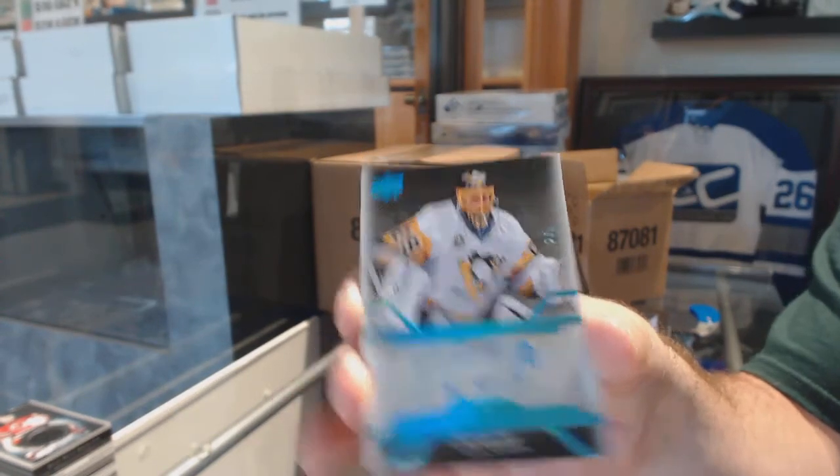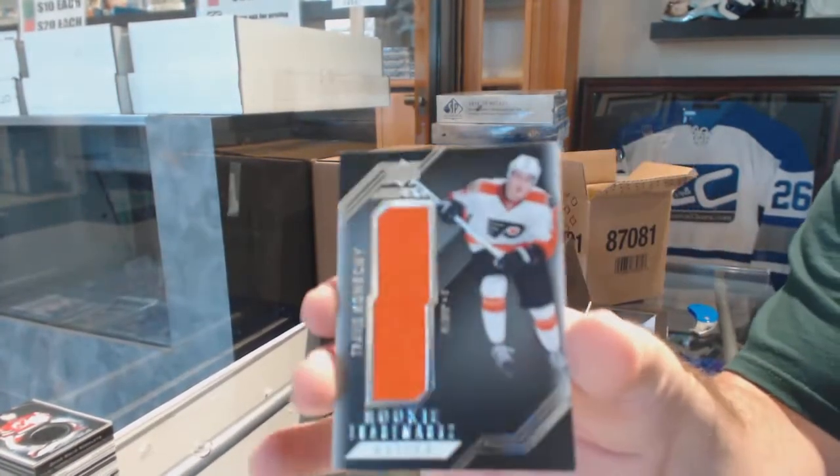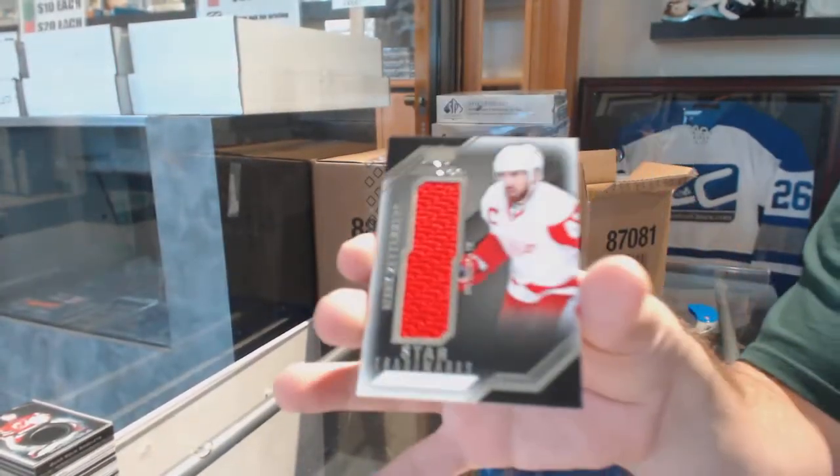That's pretty sweet. For the Flyers, Travis Konecny, Rookie Trademarks. And we've got for the Red Wings, Henrik Zetterberg.